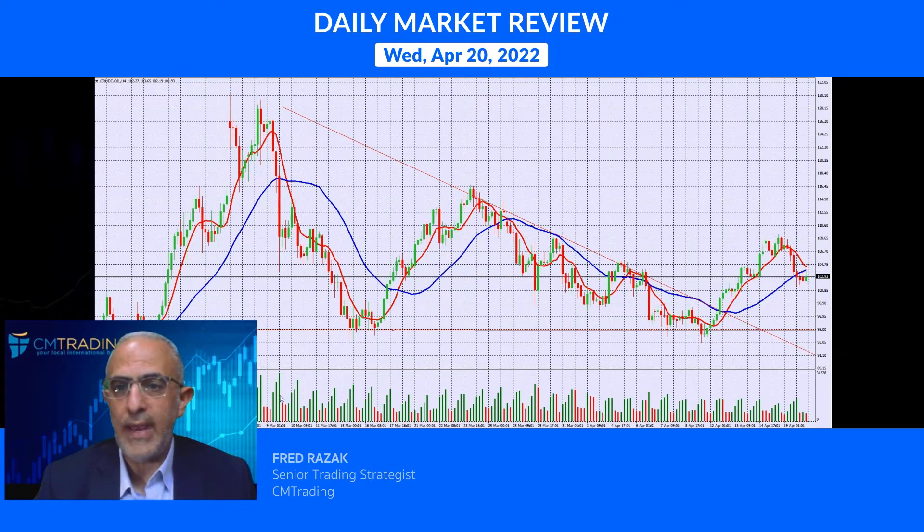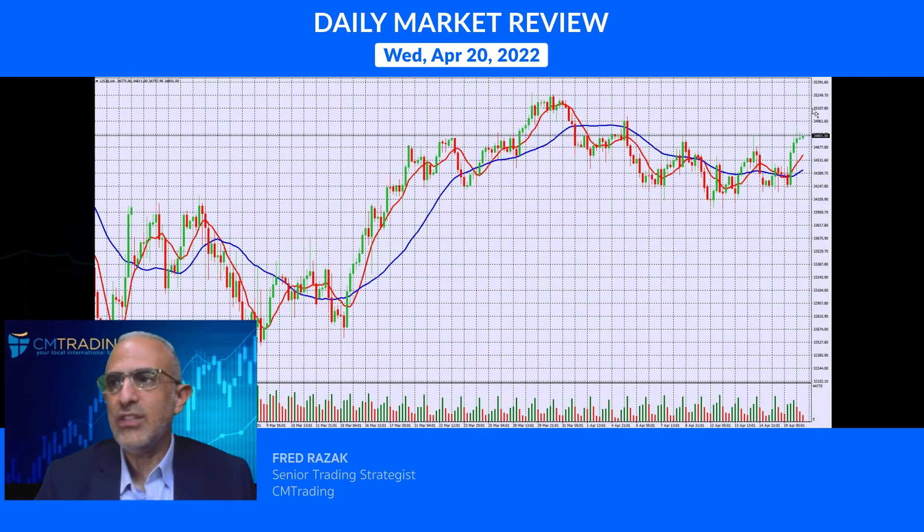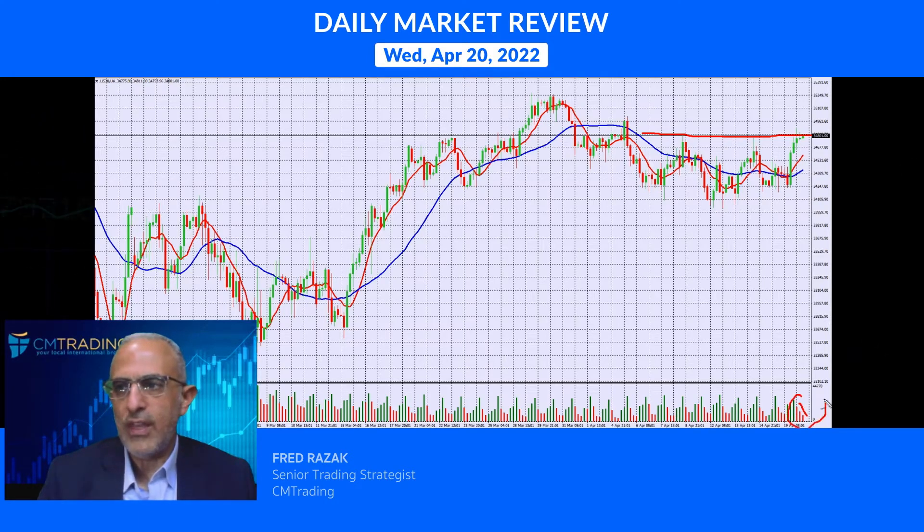Looking at the indices: the Dow Jones surged yesterday from 34,300 up to 34,800. This is a resistance area — looking at the top line, you can see it quite clearly. If there's not going to be consistent buying pressure here, it's going to correct itself. The downward momentum in the volume is indicative that this is really just a short squeeze covering after hitting this range.